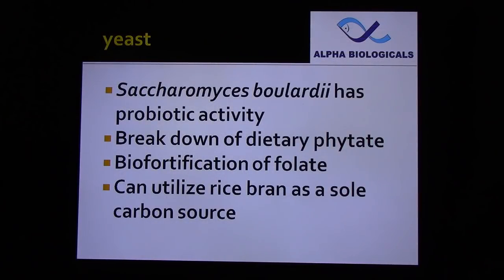Two species of yeast are commonly used for fermentation. Saccharomyces boulardii has probiotic activity — it breaks down dietary phytase, fortifies rice bran with folic acid, and can utilize rice bran as a sole carbon source, resulting in better fermentation.